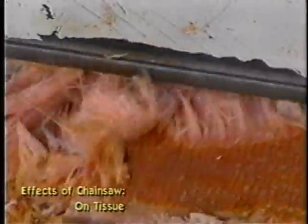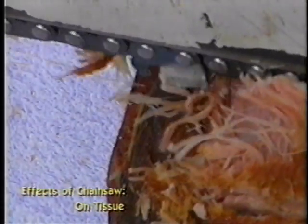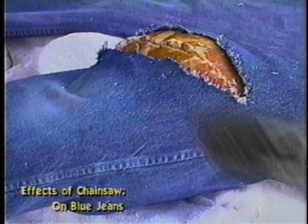We'll let this piece of ham represent your legs. First, we'll put the ham into a pair of jeans like you'd normally wear when working. Then we'll let the chainsaw just graze the demonstration ham. That's why the average chainsaw cut takes 110 stitches to sew up.